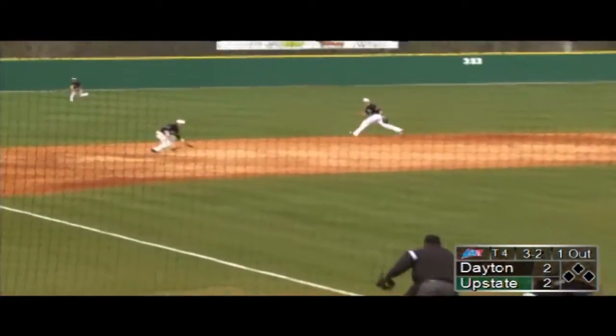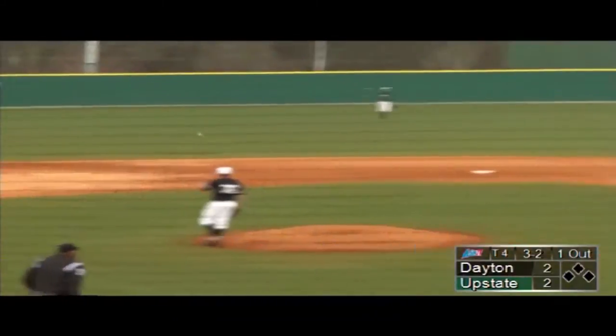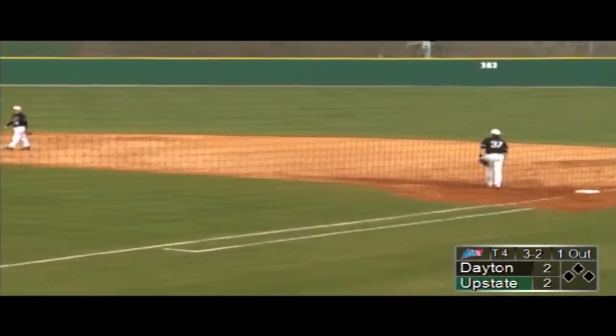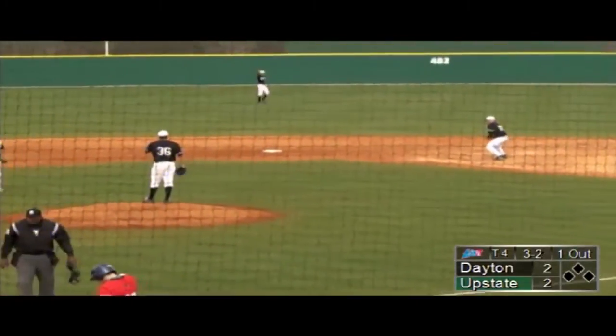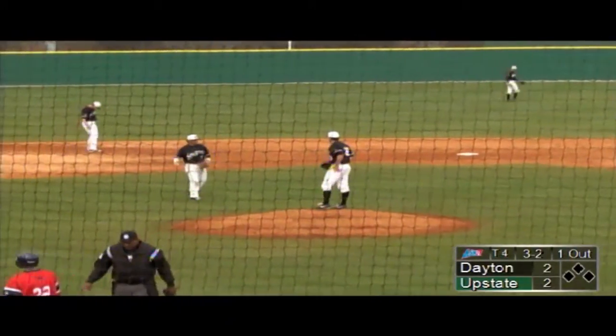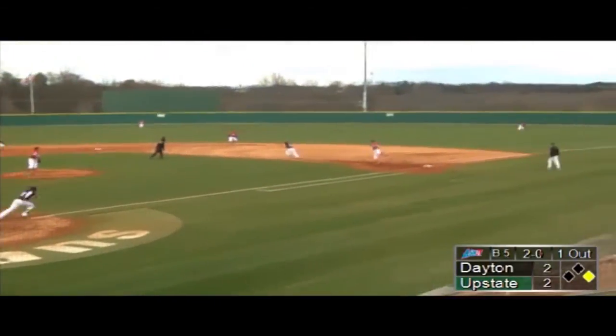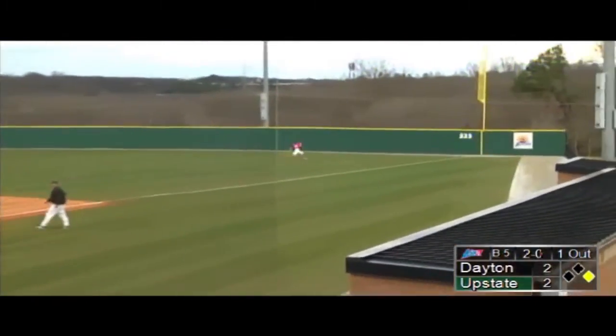This one is hit pretty well to third base but easily gloved by Stampler. A tough dig out of the dirt from Richardson, able to make the play — a good play on Richardson's part. And now this one is laced down the right field line.